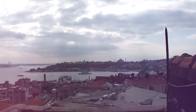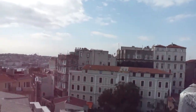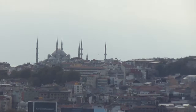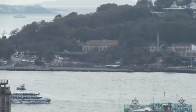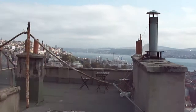Here we go — this is the rooftop deck of the building I'm staying in. There's the Galata Tower, you can see Topkapi Palace, there's Hagia Sophia, the Blue Mosque, the Golden Horn, and the Bosphorus Strait.